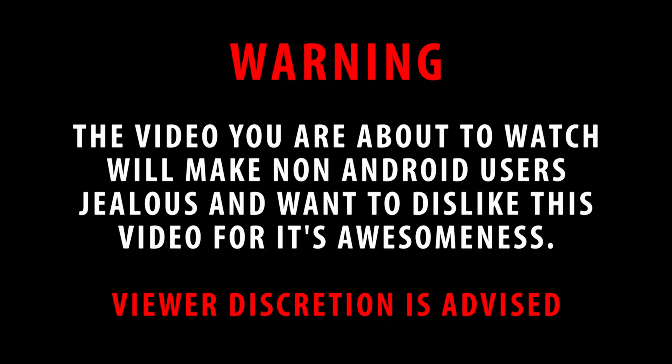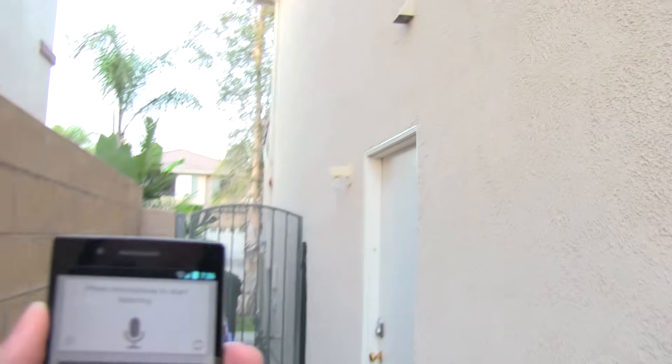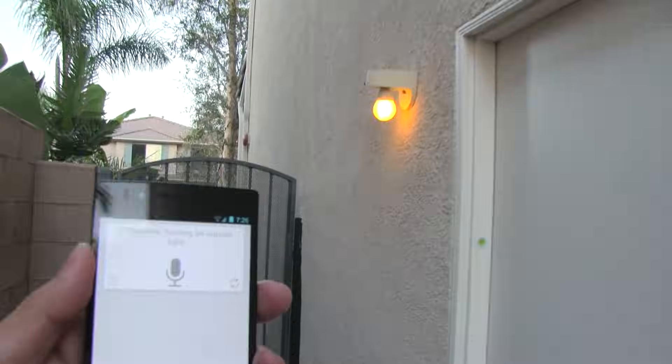This is not a test of the emergency broadcast system! Turn on outside light. Affirmative, turning on outside light.